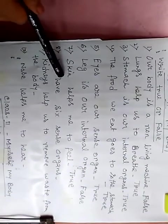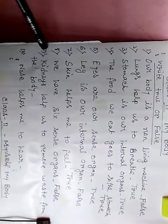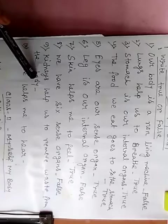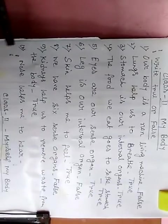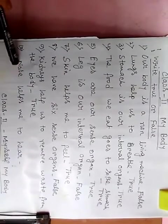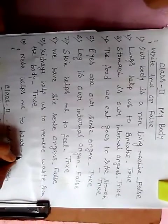Next, number 8: we have 6 sense organs. Next, number 9: kidneys help us to remove waste from the body — it is also true. And the last one, number 10: nose helps me to hear. This is false, because nose helps us to smell.